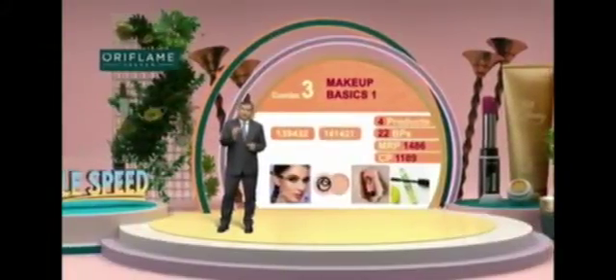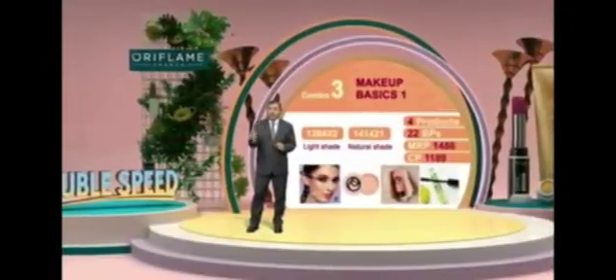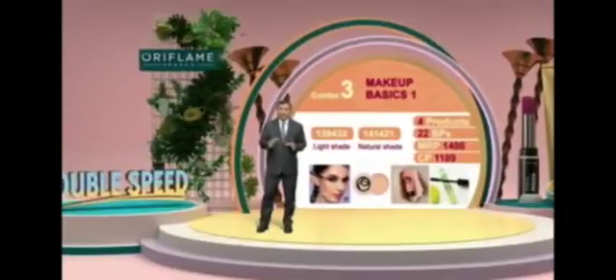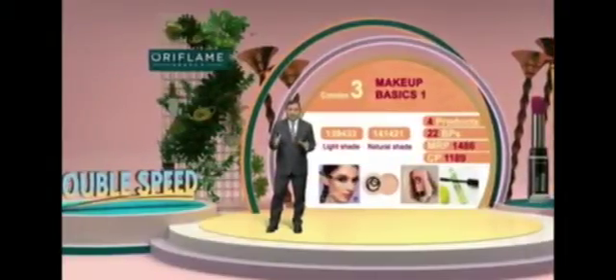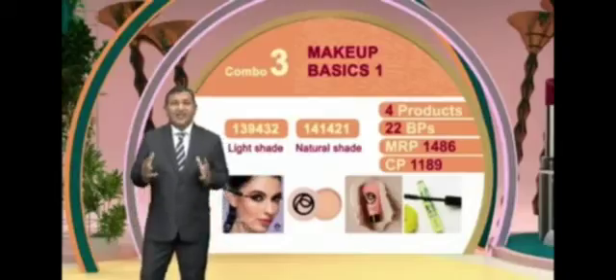There are two different shades for the face products. If you punch 139432 you will get the light shade products, and if you punch 141421 you will get the natural shade products.